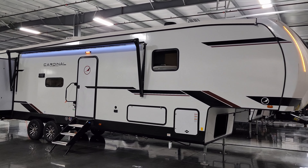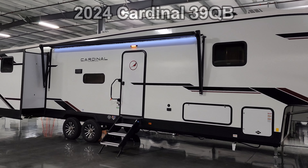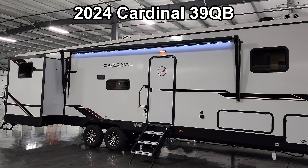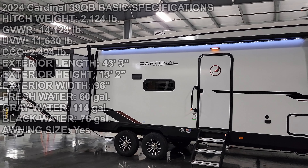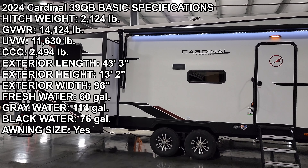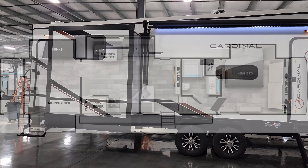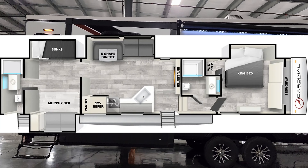Hey everyone and welcome to another All About RVs video tour. Today we're taking a look at a brand new 2024 Cardinal 39 QB fifth wheel. This is a two-bedroom, two full bathroom fifth wheel. We're going to take a few minutes and walk you through the inside and outside of this RV and show you what this thing's all about.